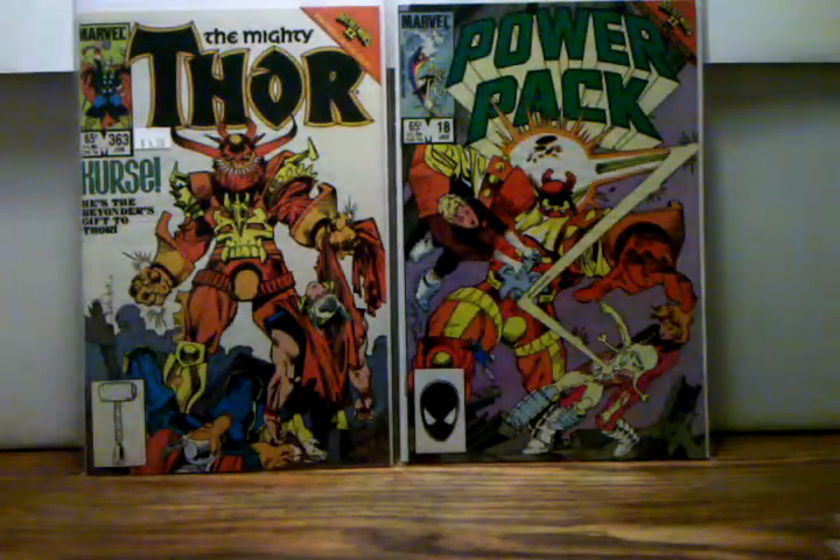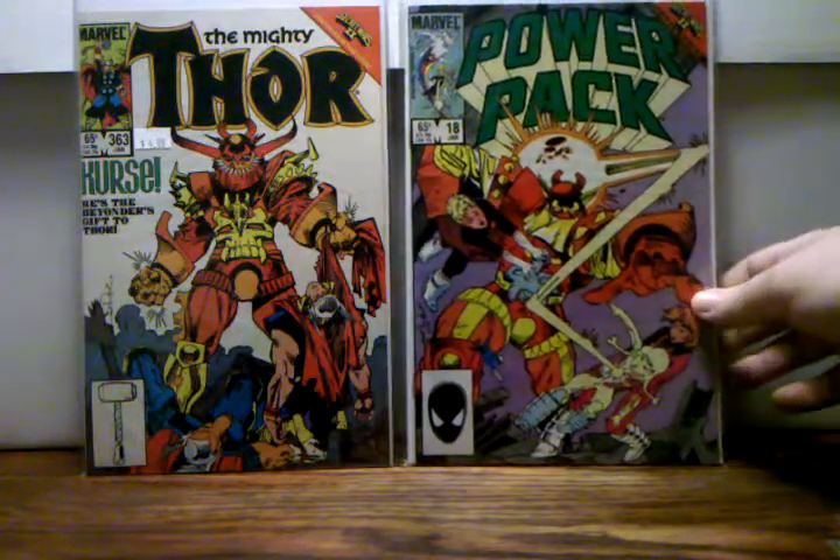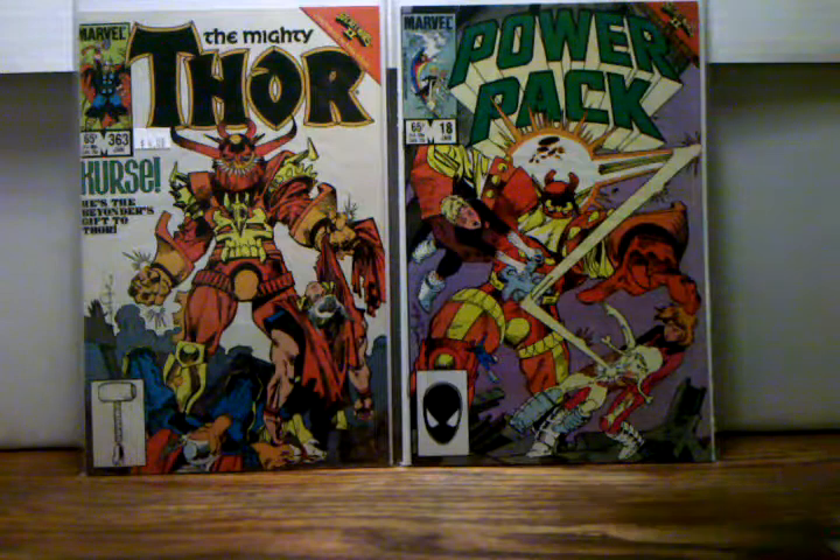The next books I'm going to show are a couple of books that feature Curse. These take place directly after Secret Wars 2 number 4, where the Beyonder turns Algrim into Curse, which is his first appearance. These are Thor 363 and Power Pack 18. I just picked them up — I like that cover too, it looks really cool.